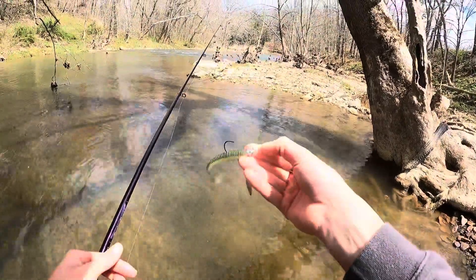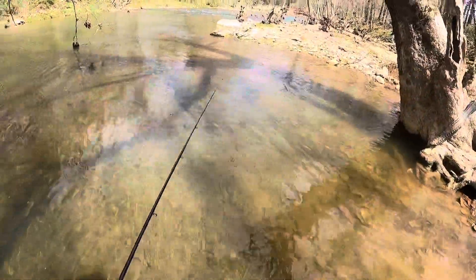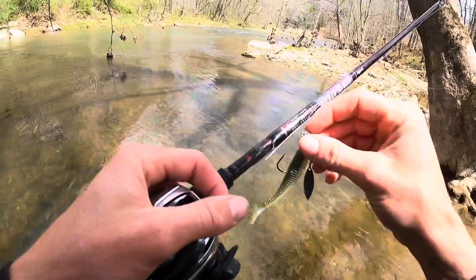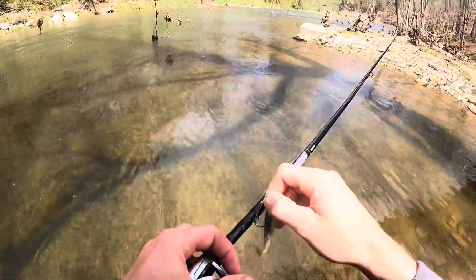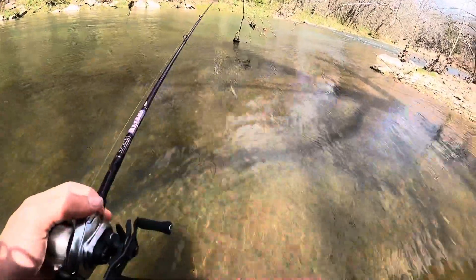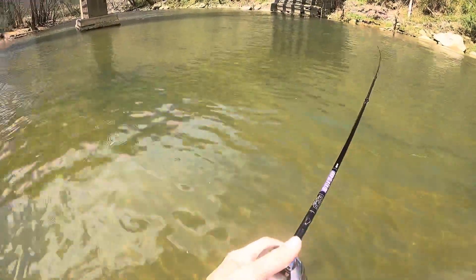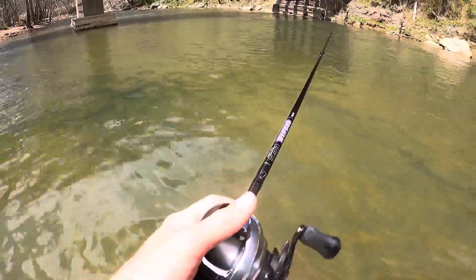Alright, that's two fish so far including the PB on the finesse underspin from Gamakatsu. Good news is I just landed a PB; bad news is all the GoPro batteries I charged are sitting at home on the countertop, so I've only got one battery left. Hopefully it'll last a little while. I just moved to this area early last year. I've fished this creek probably 10 times and I have never caught anything here — never. It looks good though.